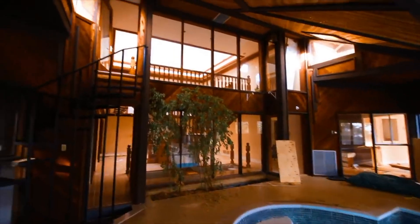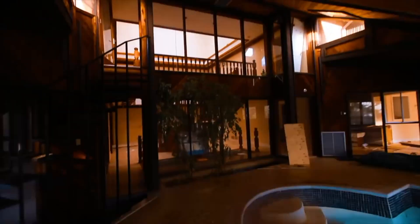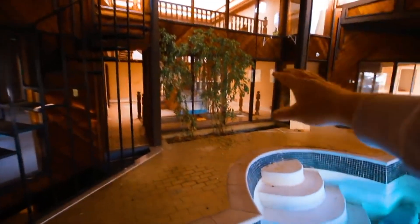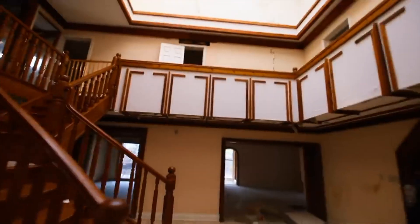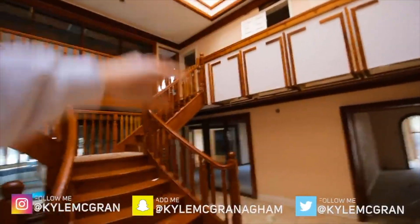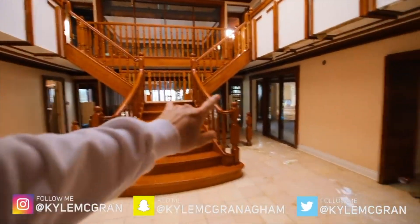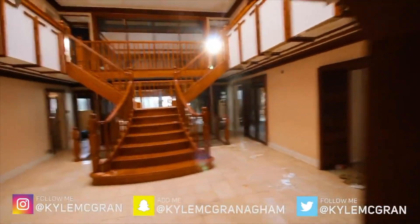I think this is my favorite part of the house so far — obviously the indoor pool and just this whole room. But I think we are heading out now, so I'm going to film any shots I can get on the way out. Goodbye to another huge abandoned mansion — probably the coolest, if not second coolest, I've ever seen.